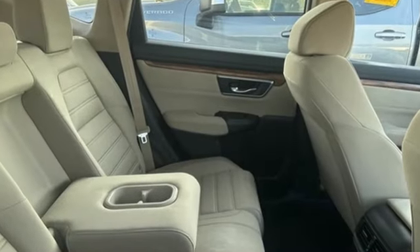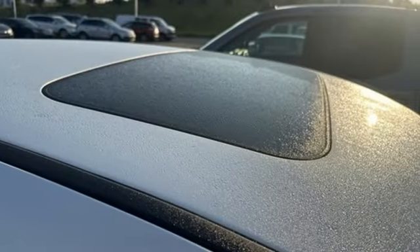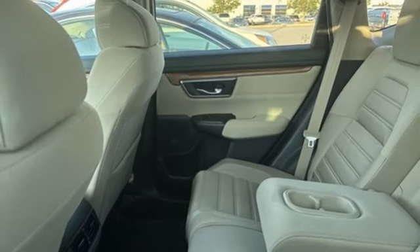Intercooled turbo inline four-cylinder engine, dual zone climate control, external memory control, digital instrument gauges, front heated bucket seats.